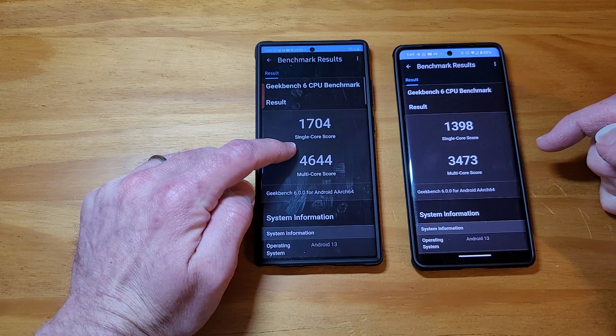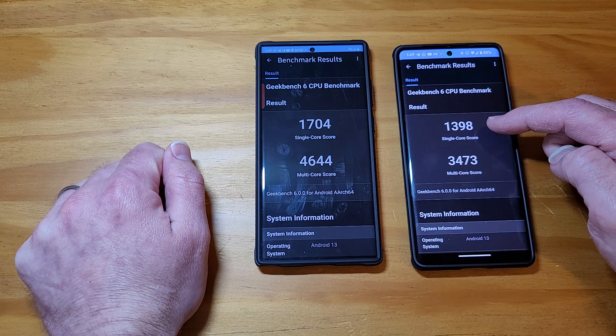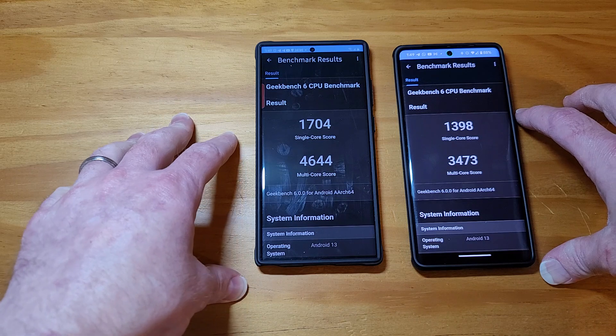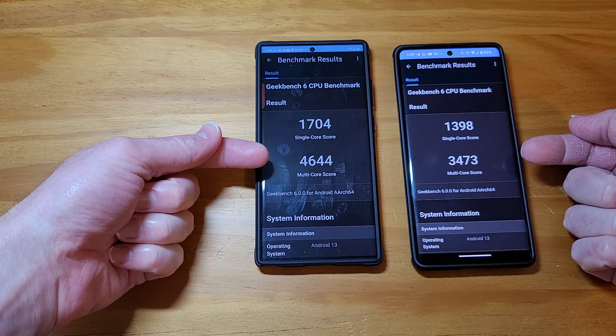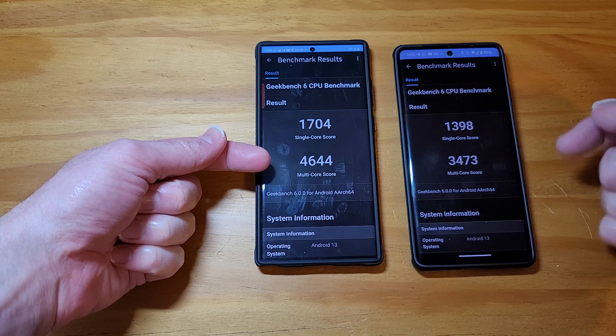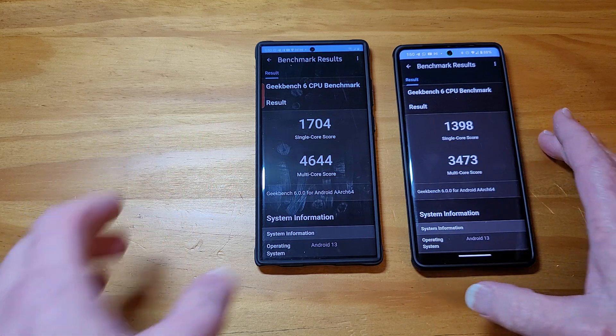You have a single core score of 1704 on the Snapdragon 8 Gen 2, and you have a single core score of 1398 on the Tensor 2. Now both of these are octa-core processors. Look at this multi-score: 4644 on the Snapdragon 8 Gen 2, and 3473 on the Tensor chip 2.